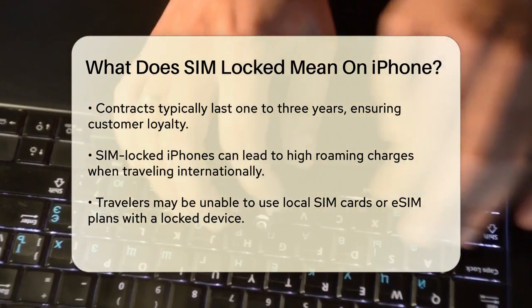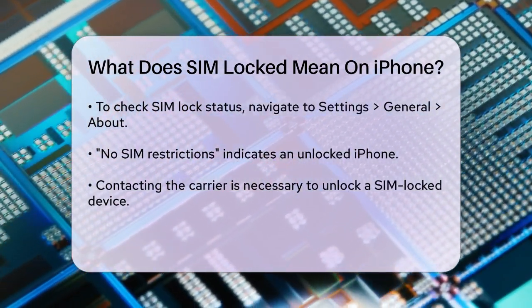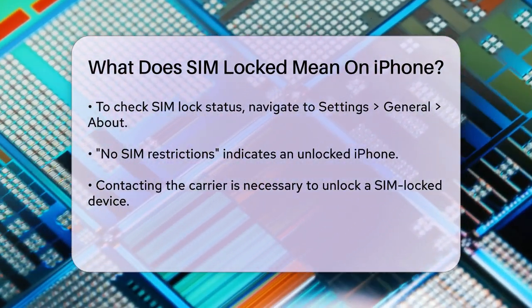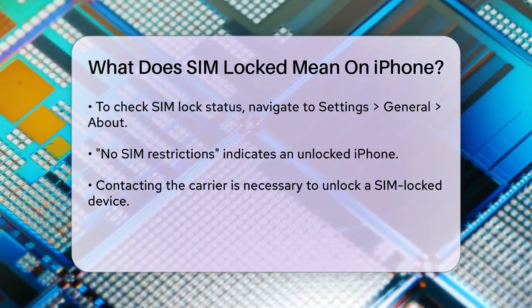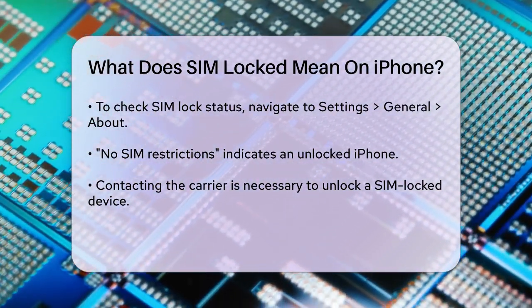If you're traveling internationally, having a SIM locked iPhone can be quite inconvenient. You might face high roaming charges or be unable to use a local SIM card or travel eSIM plan from another carrier. This can limit your options and make your travel experience more complicated.